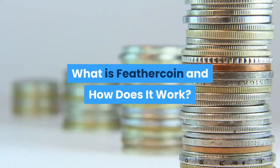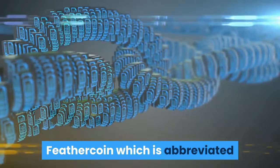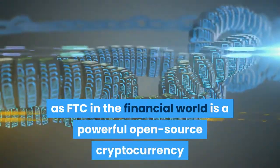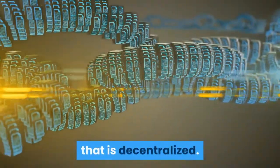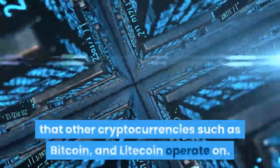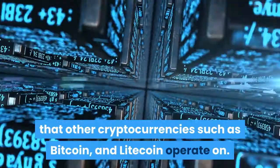What is Feathercoin and how does it work? Feathercoin, which is abbreviated as FTC in the financial world, is a powerful open-source cryptocurrency that is decentralized. The coin works with the same principles that other cryptocurrencies such as Bitcoin and Litecoin operate on.